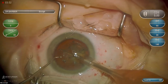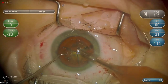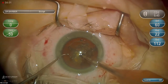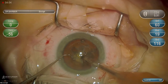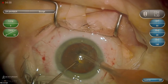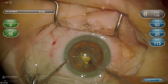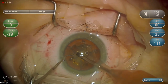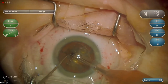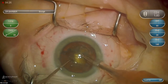Now we're going into phacoemulsification. I'm going to use a modified stop-and-chop technique, starting in sculpt mode. I like sculpting because it helps create some space. Because of the femtosecond laser pre-treatment, I don't have to go very deep with the sculpt.